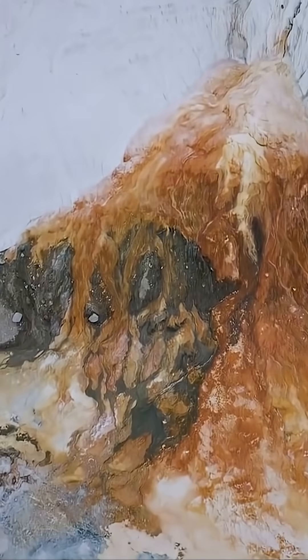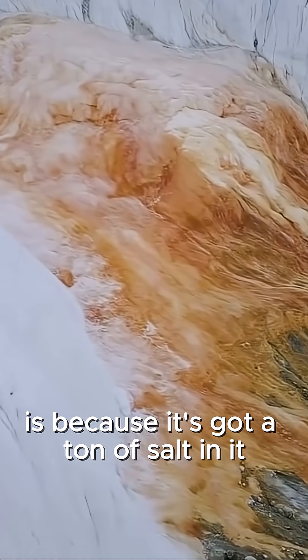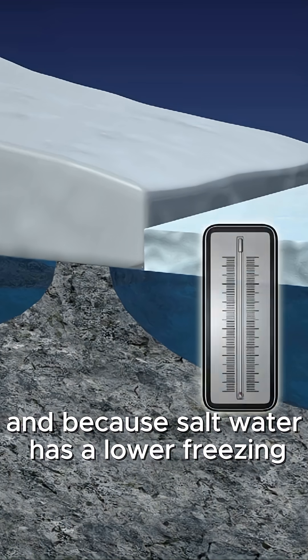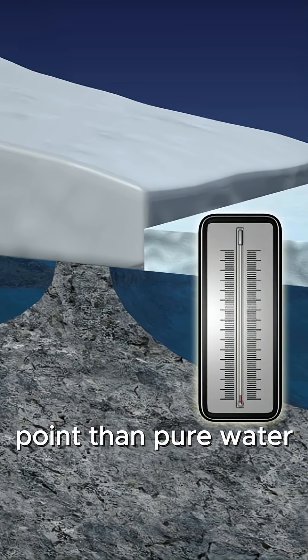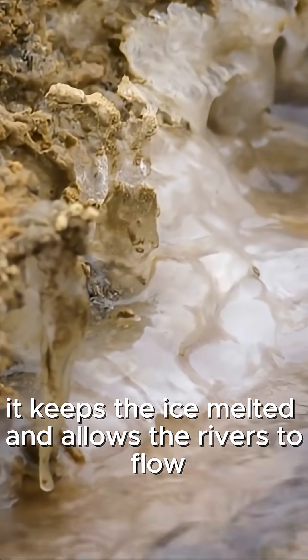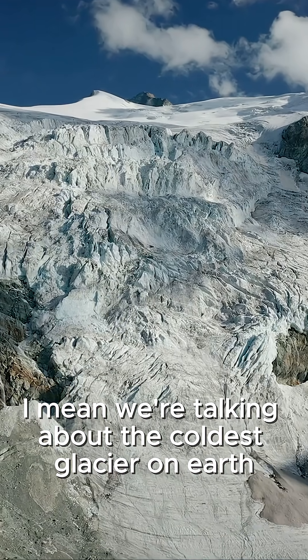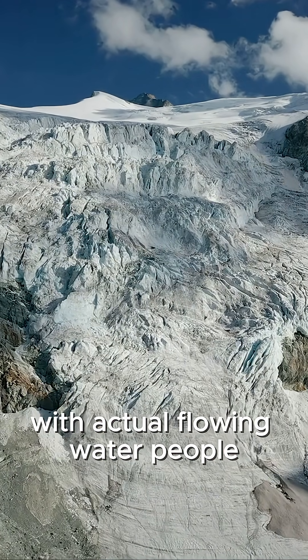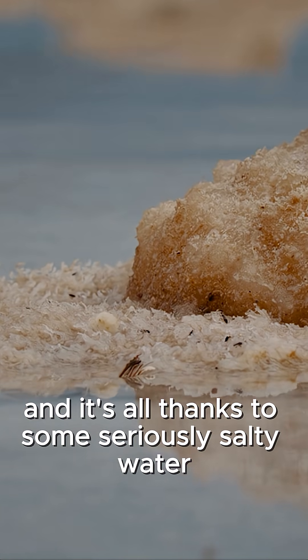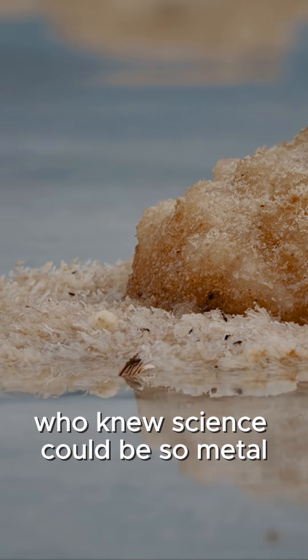But get this — the reason the brine stays liquid in those freezing cold environments is because it's got a ton of salt in it. And because salt water has a lower freezing point than pure water, and releases heat as it freezes, it keeps the ice melted and allows the rivers to flow. We're talking about the coldest glacier on Earth with actual flowing water — and it's all thanks to some seriously salty water that's loaded with iron. Who knew science could be so metal?